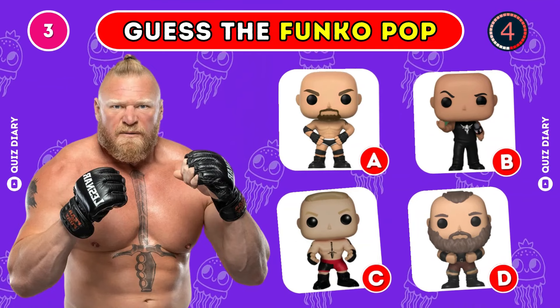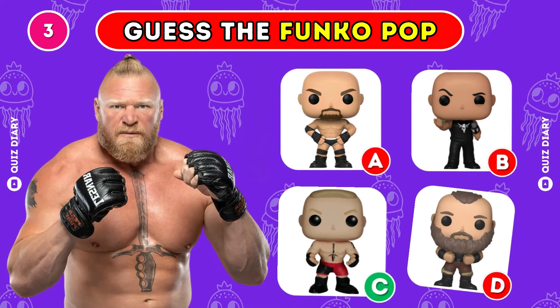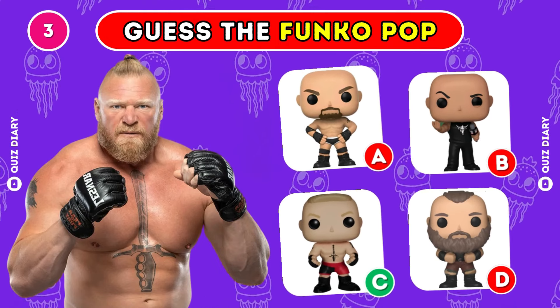Which Funko Pop shows Brock Lesnar best? Option C is the correct one.